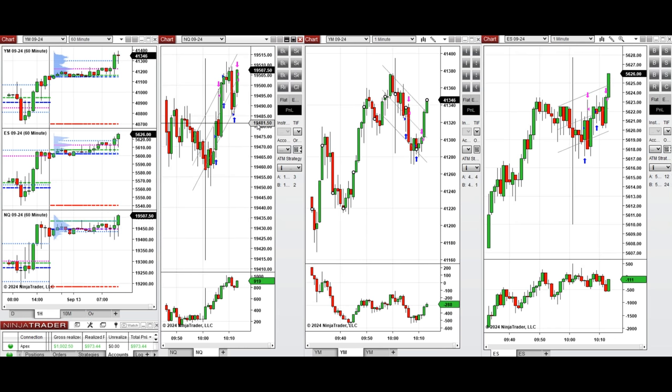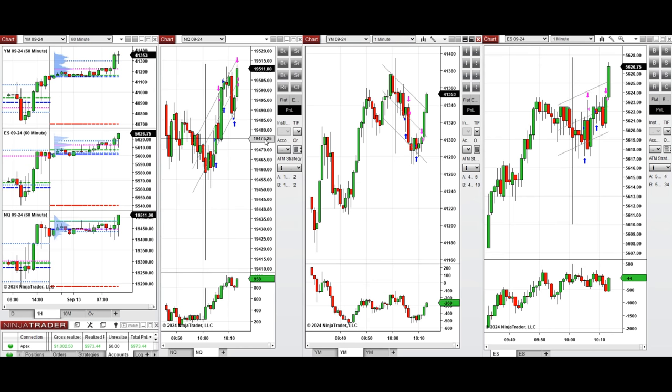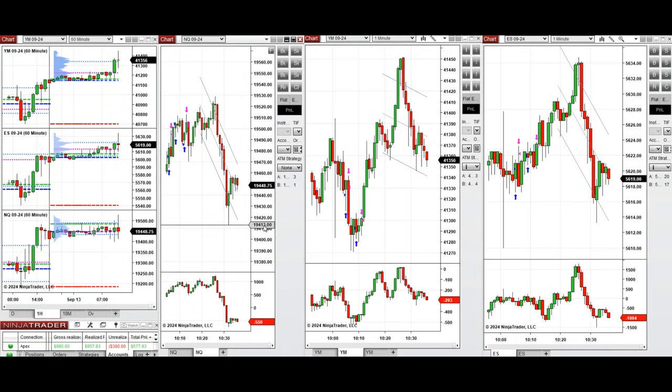We're almost done for the day. The price is highly volatile, so we wait for another opportunity. I came back and there was a deep pullback — the price reached support and bounced back. I'm going to take one more long position on Nasdaq with Setup C.